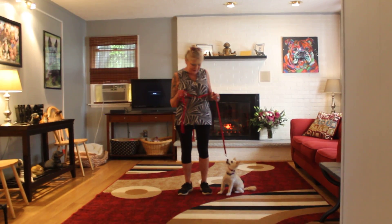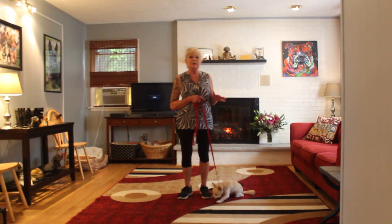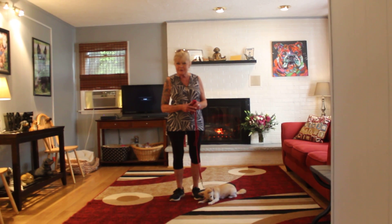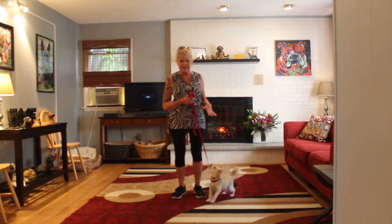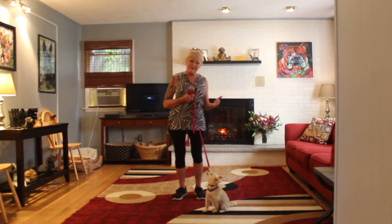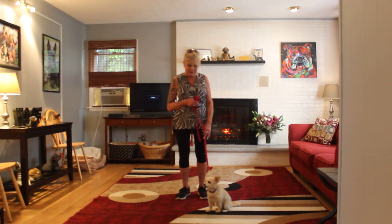Hi, welcome to Nora's Dog Training Company. We're here today with Bella. You're going to see a totally different dog than you did with Duke as far as obedience commands. He's way more serious, way more alpha. She's kind of silly, needy, whiny little girl.